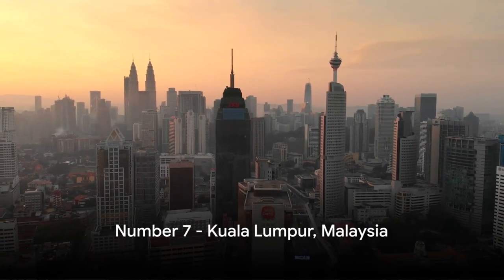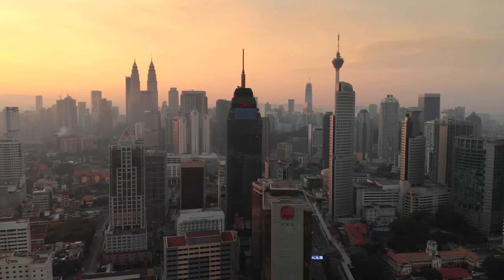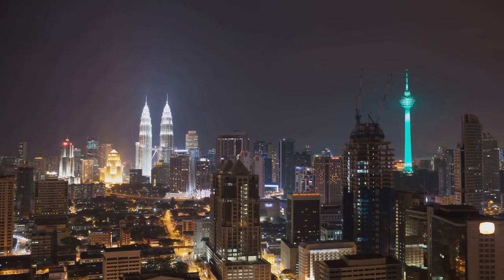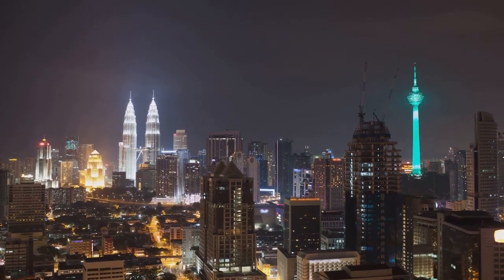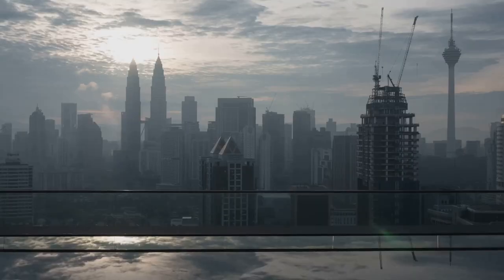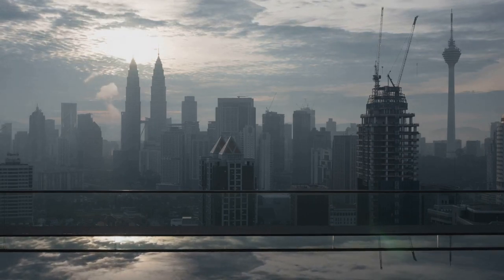Starting our countdown at number seven, we have the mesmerizing skyline of Kuala Lumpur, Malaysia. Dominating this skyline are the Petronas Towers, iconic twin skyscrapers that are a testament to modern engineering. A modern marvel nestled in the heart of the tropics, Kuala Lumpur truly deserves its spot on our list.